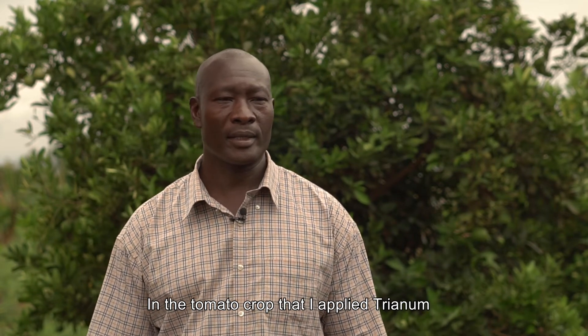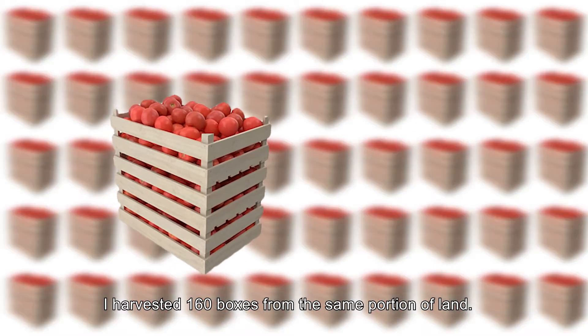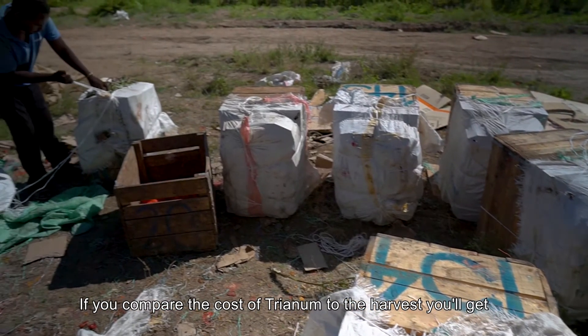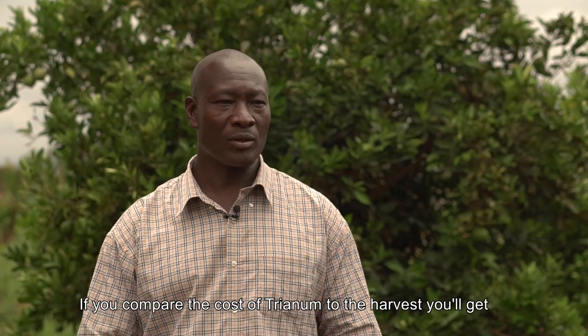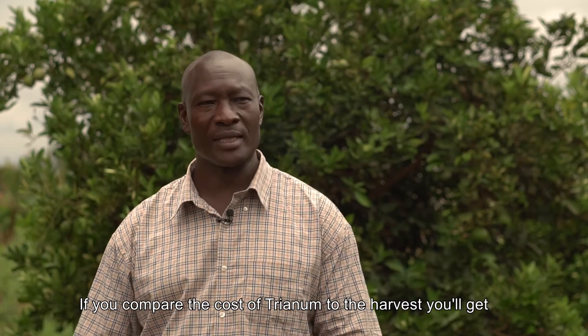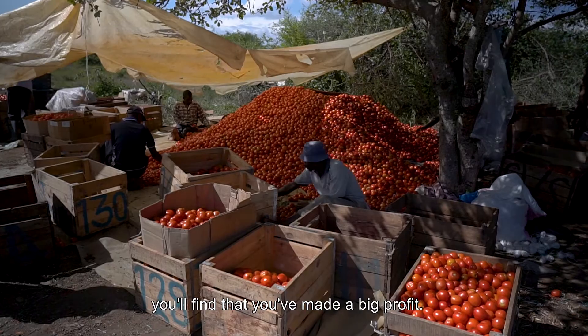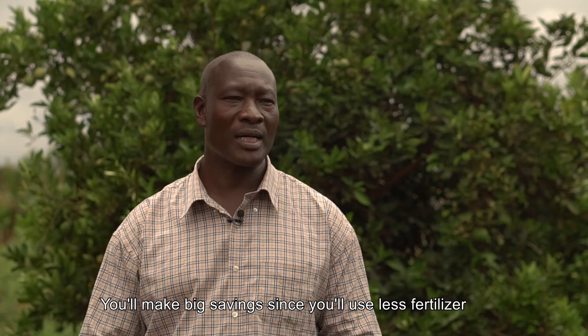I have 110 boxes of 50 kg, and this one I have 160. So under the same portion, the difference is great. When you compare it using Tranum, and compare it with the disease that has been a problem, the difference is great.